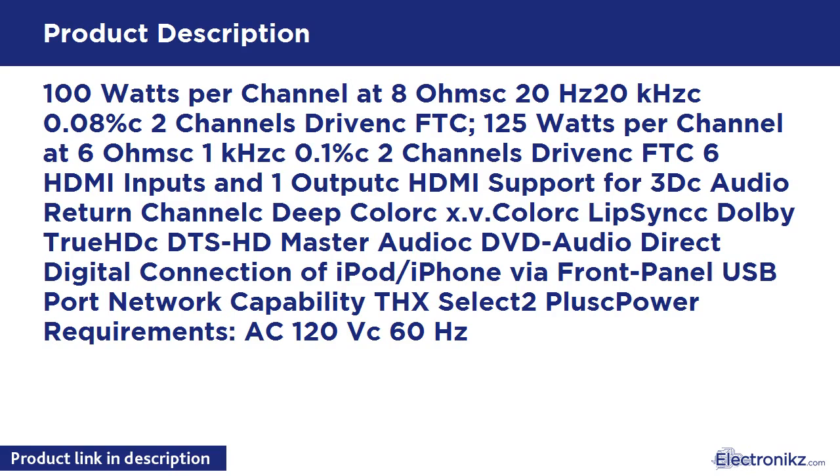Features include Deep Color, x.v.Color, Lip Sync, Dolby TrueHD, DTS-HD Master Audio, DVD Audio, and direct digital connection of iPod/iPhone via front-panel USB port. Network capability. THX Select 2 Plus. Power requirements: AC 120V, 60Hz.